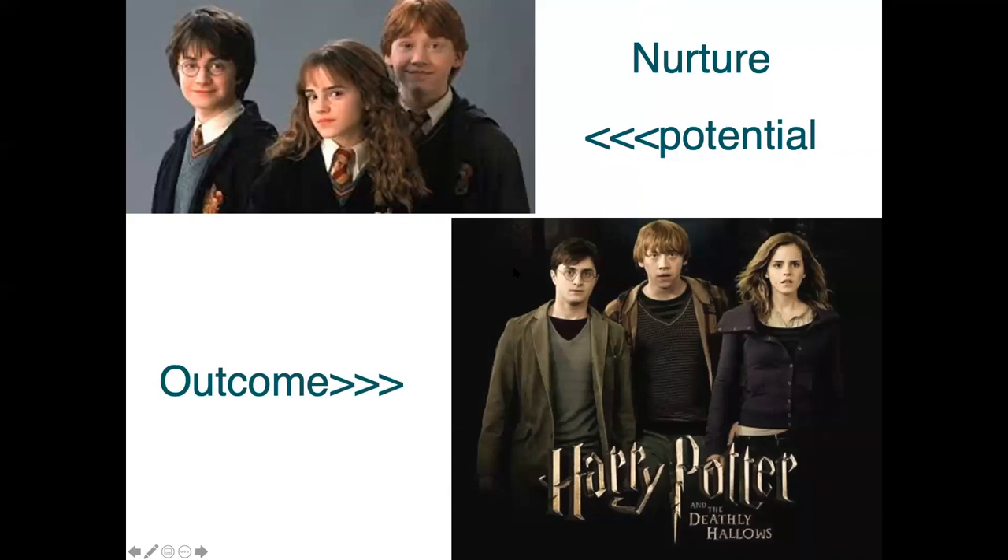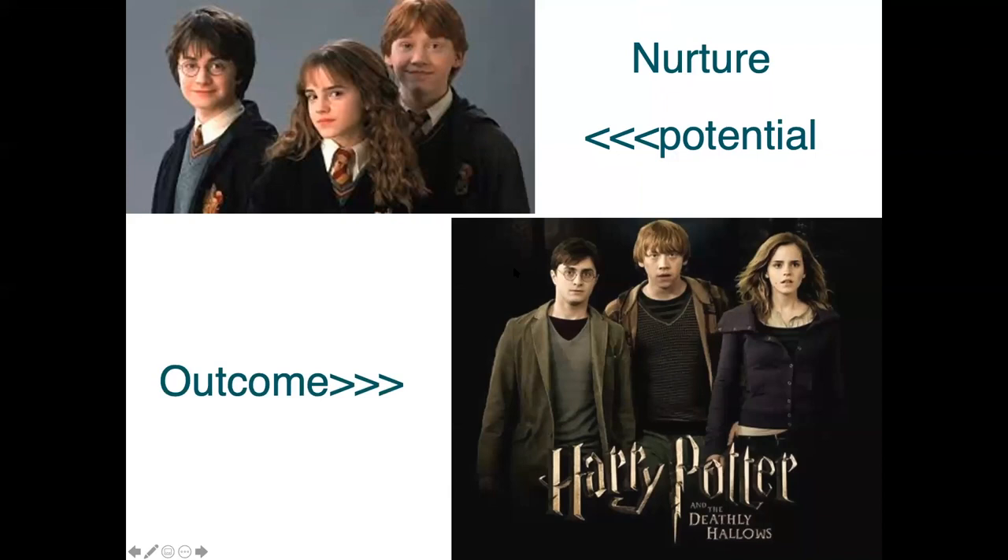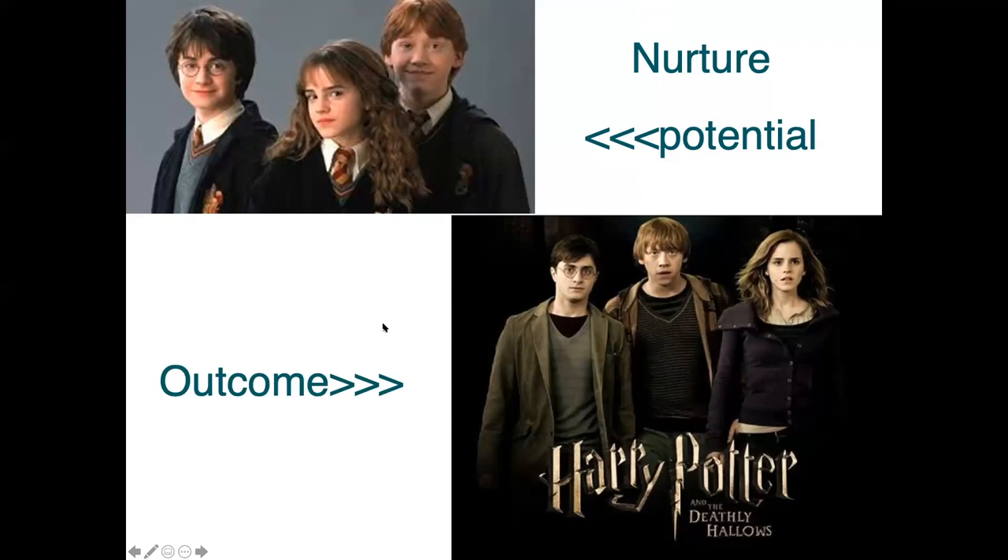It's all about nurturing potential - that's the second of our quadrant. When those three eleven-year-olds turned up at Hogwarts, no one expected they would save the world - that wasn't their role. But seeing the value and abilities of a person and using them to the maximum, rather than seeing the role, you can really develop what they could become. Coaching, mentoring, giving people space and encouragement is really important. And then we can all reach our potential.